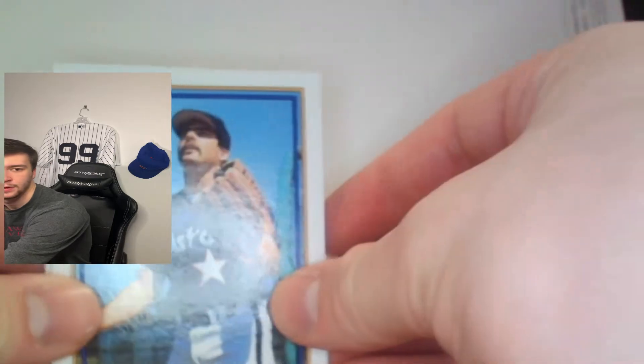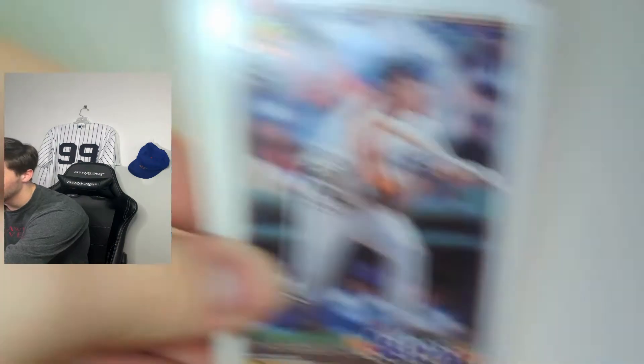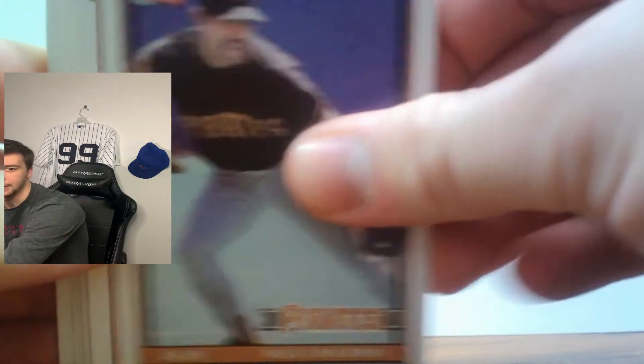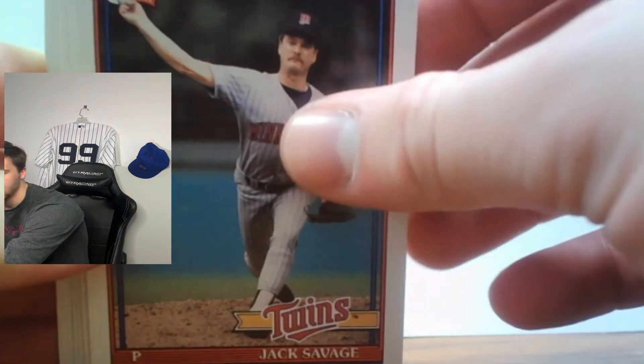First up we're going to open the wax pack — oh, it did have gum in it! The gum fell right out and broke into two pieces. Pretty cool design on these cards; I like these older designed cards. So we're going to have Glenn Wilson, Carlos Martinez, Mike Scott, Bunting — if you don't know, he's a pitcher — Wally Backman, and Jack Savage. What a name — great name!